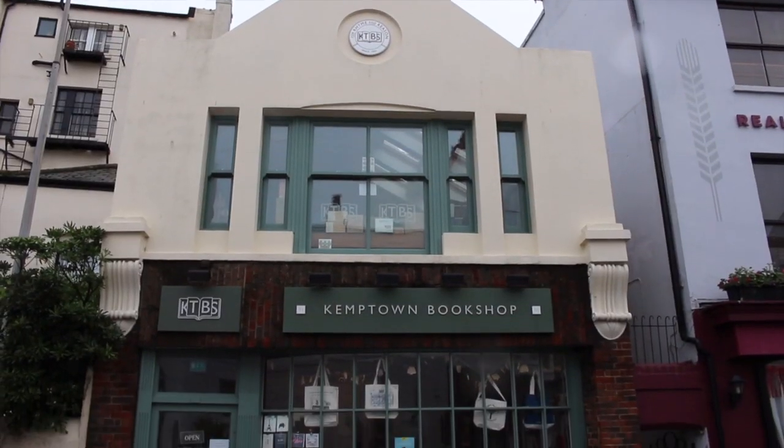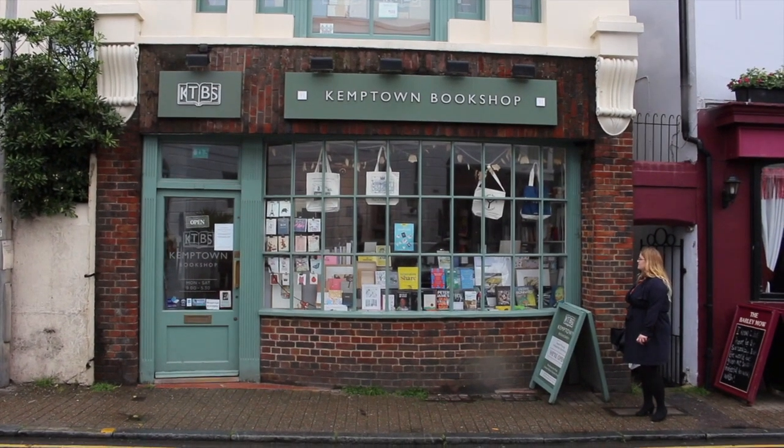Final stop — where are we now? We're at the Kemptown Bookshop. They have their own press called the Book Room Art Press, and they specialise in fine art from Brighton artists — they sell them as print books and share Brighton art.